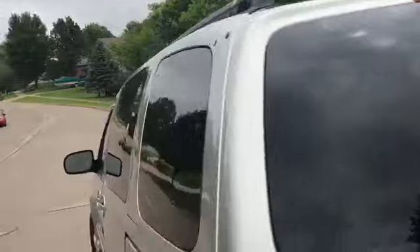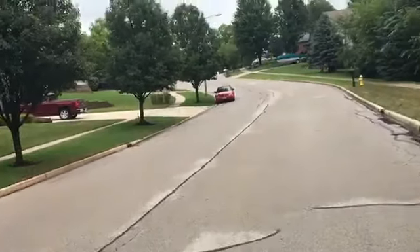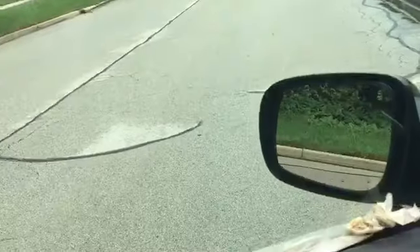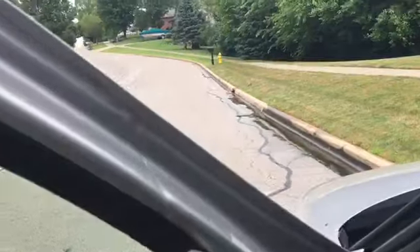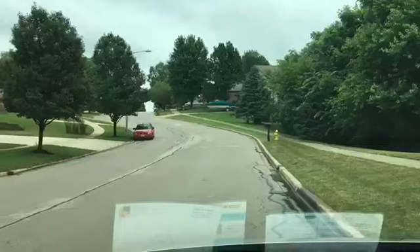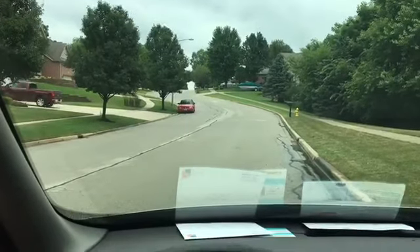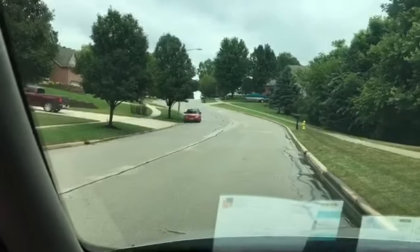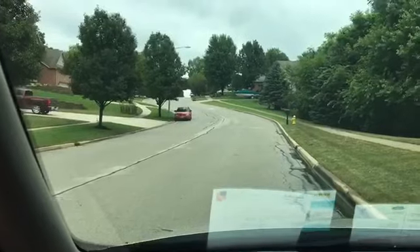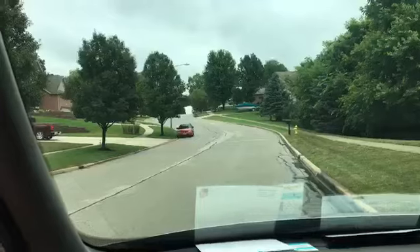Nice place though — they're all worth about half a million. Prices in real estate are astronomical here in Illinois and I don't get it. I really don't get it because the real estate taxes are freaking unbelievable.